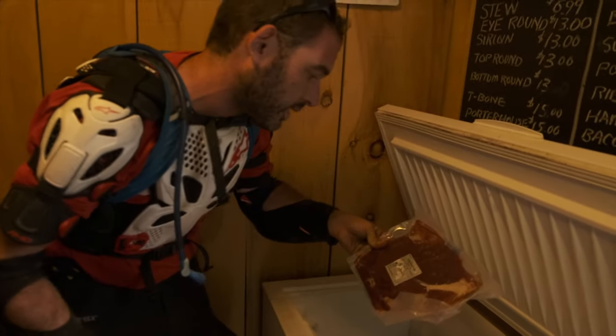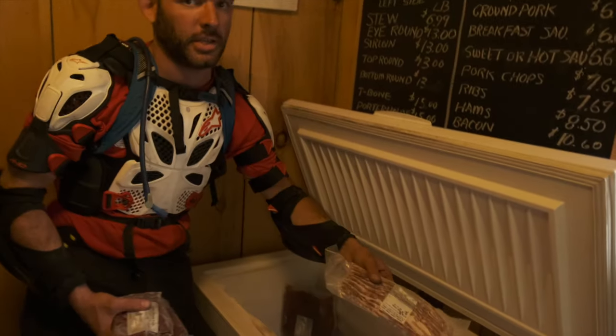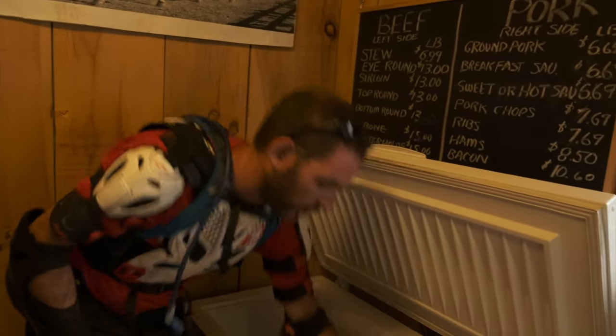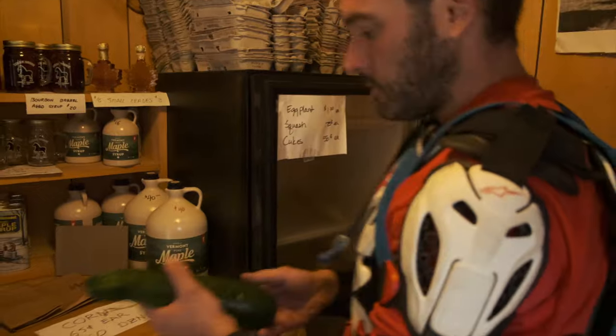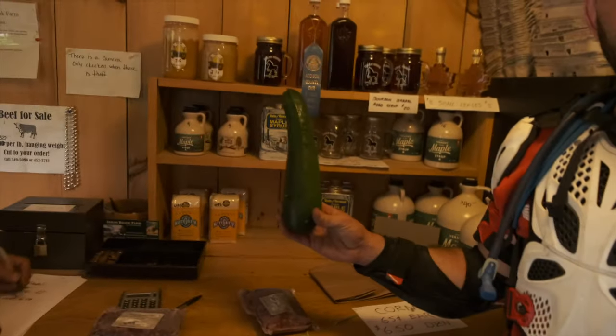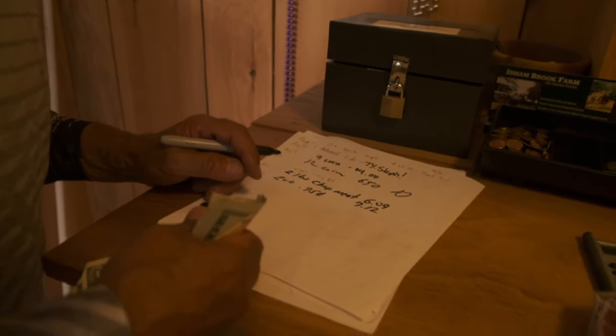They've got all sorts of different cuts — here's a flank steak, amazing bacon, some of the best bacon I've ever had. One zucchini is 75 cents — it's a heck of a zucchini for 75 cents. And two ears of corn.